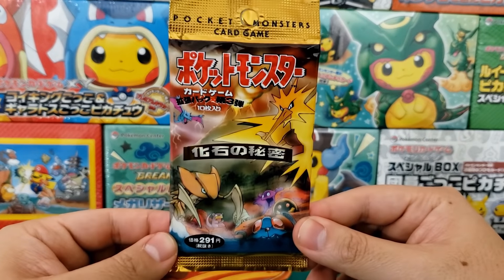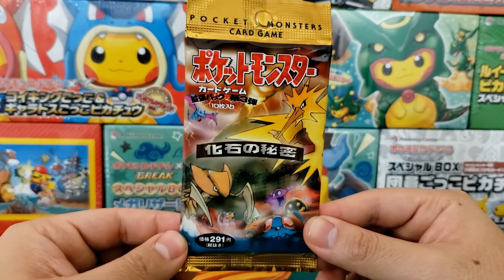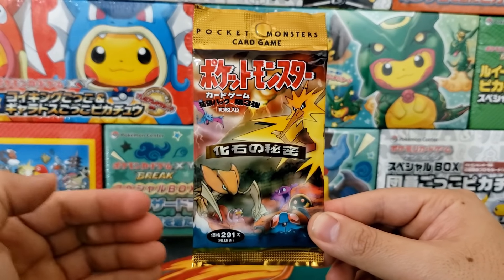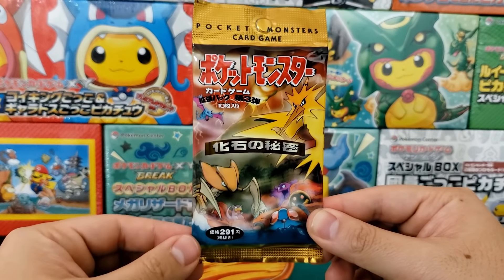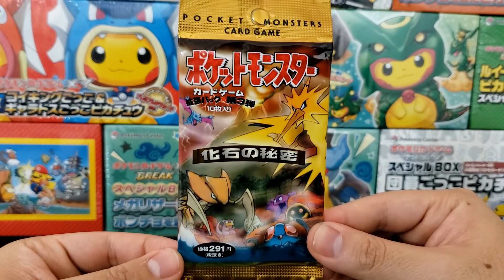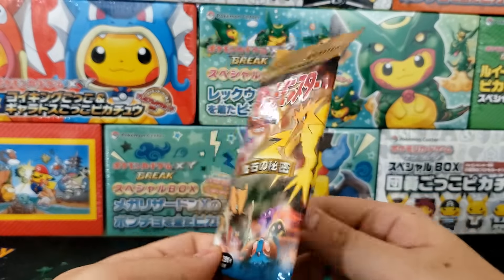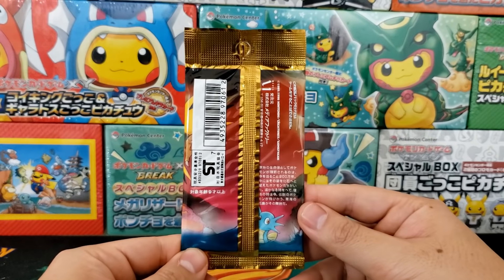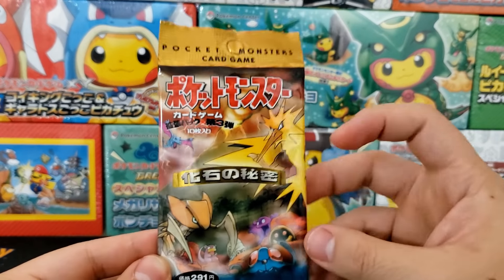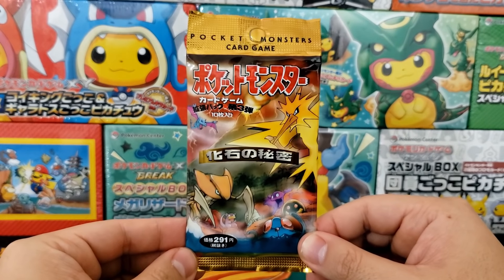Next we're also going to auction off some Japanese Fossil booster packs for charity. I love the artwork on the Japanese booster packs — they're gorgeous, so vibrant, so much going on. The Fossil English booster packs look a little more boring by comparison. You know instantly why it's called the Fossil set because there are so many fossil Pokemon on the front artwork. The pack design is gorgeous and vibrant, and I don't see any blemish at all — this is going to be a fun one to see auction off.